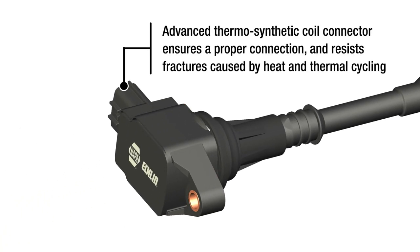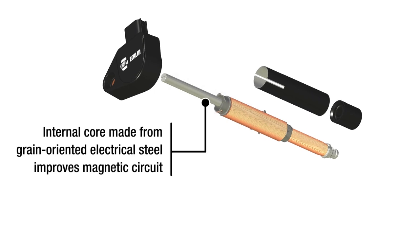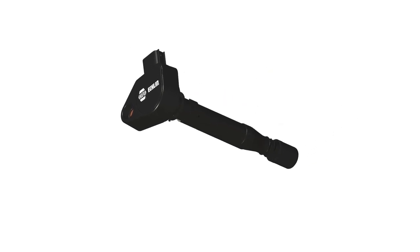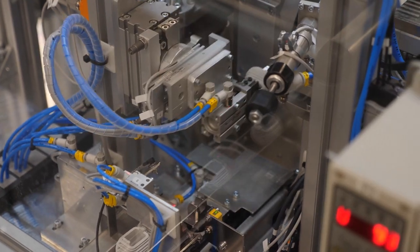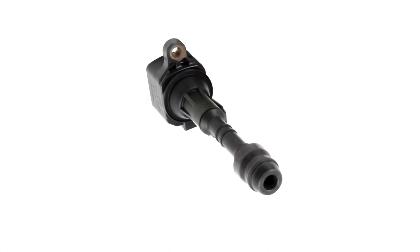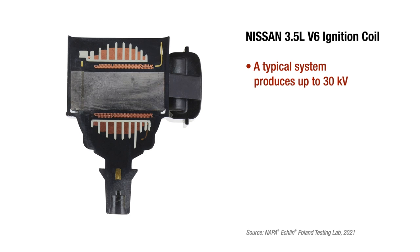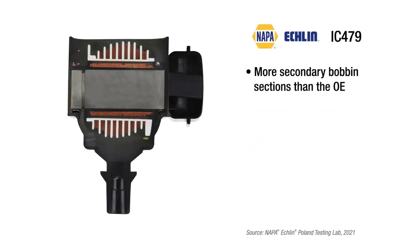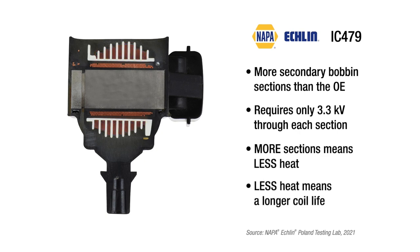The advanced thermosynthetic coil connector ensures a proper connection and resists fractures caused by heat and thermal cycling. The internal core of a Napa Eklund import coil is made from grain-oriented electrical steel, which improves the magnetic circuit and allows the coil to operate at lower temperatures while improving performance. The precision-wound bobbin includes additional sections and simplified core separators which compensate for thermal expansion inside the coil. Taking a closer look at the popular Nissan 3.5-liter V6 coil: a typical system produces up to 30 kilovolts. The original coil with eight sections has to push nearly 4 kilovolts through each section. Napa Eklund adds a section to require only 3.3 kilovolts through each — more sections means less heat, and less heat means a longer coil life.